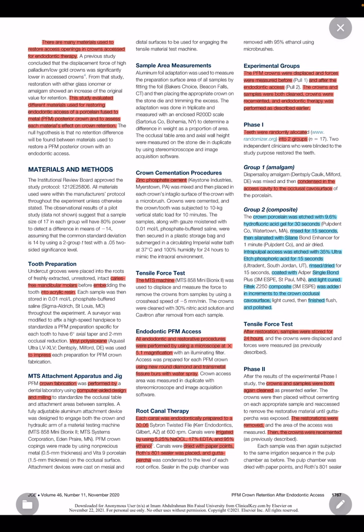For the materials and methods, the experiment was conducted in two phases on 38 extracted caries-free molars. Crowns were mounted in resin and prepared for PFM crowns, and the crowns were fabricated and cemented with zinc phosphate. The force to displace them was measured with a tensile testing machine before and after endodontic access preparations. The endodontic access area, crown preparation, axial wall, and preparation surface area were measured for comparison.